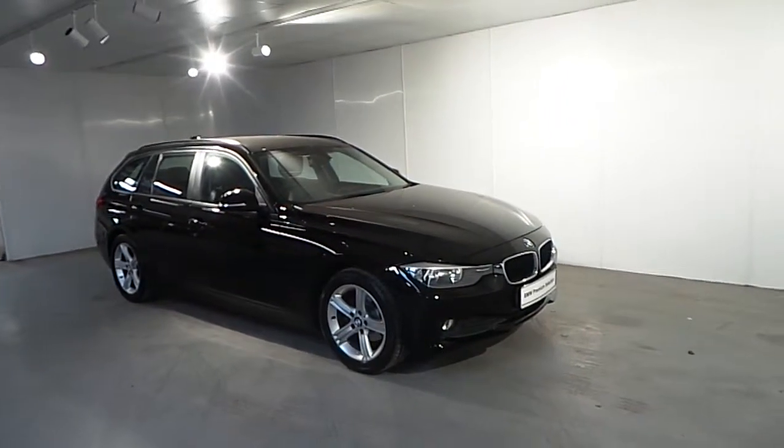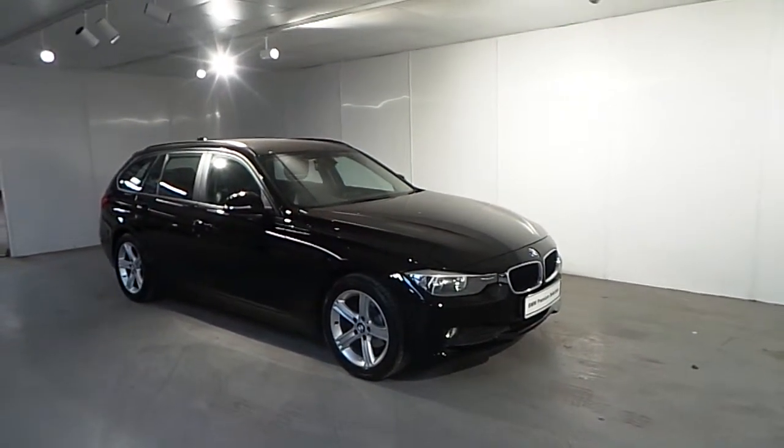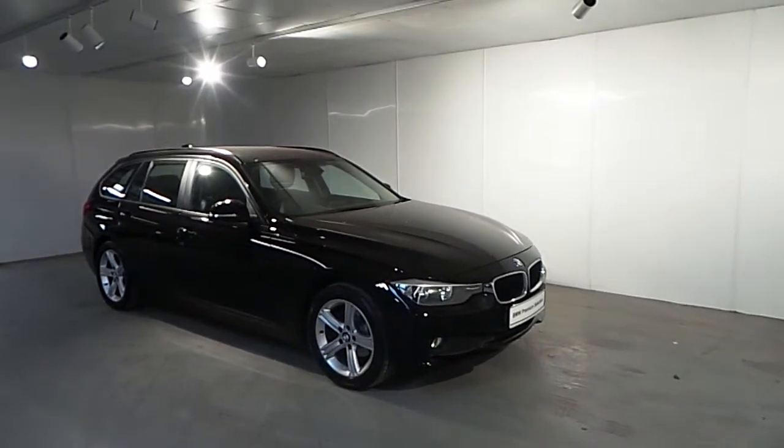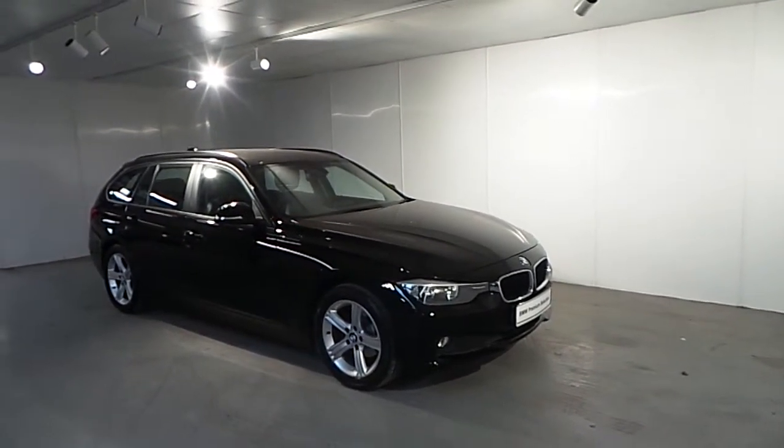Hello and welcome to Frankeen BMW in Blackrock. Part of our premium selection, we have this 2014 BMW 3 Series 316D automatic SE.